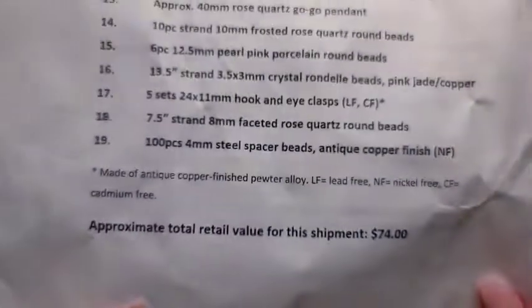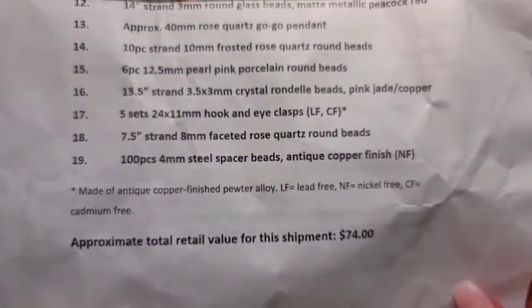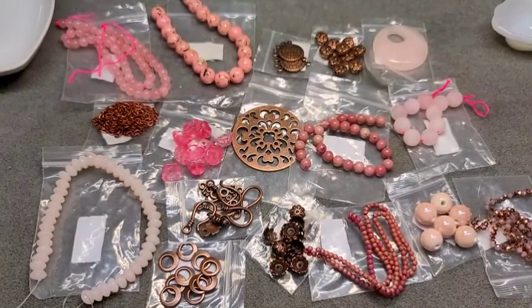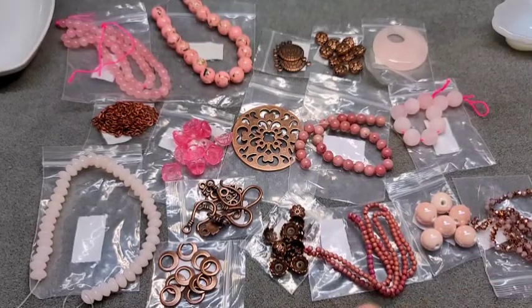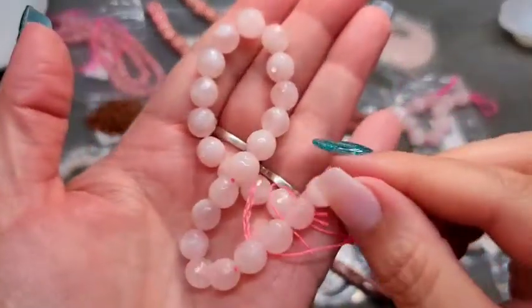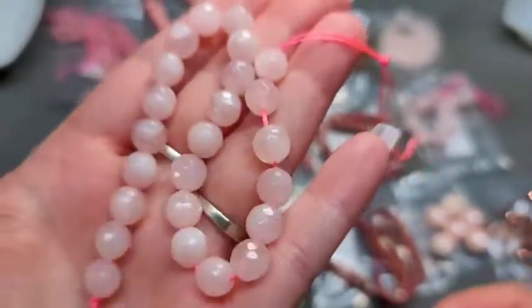Number eighteen is a 7.5-inch strand of 8mm faceted rose quartz round beads. I really love faceted beads because they just take your rounds up a notch. Super, super pretty — love them.